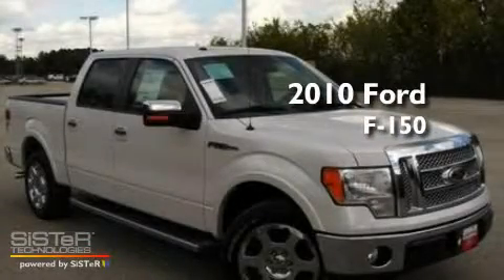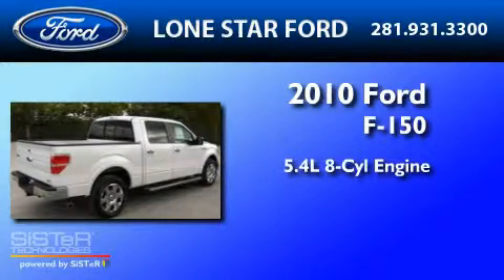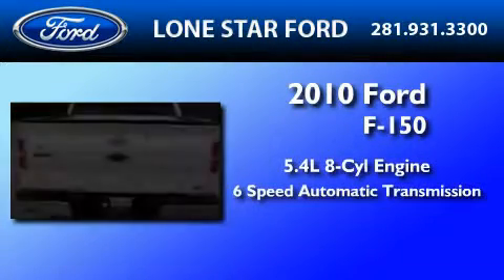This is a brand new 2010 Ford F-150. It features a 5.4 liter 8-cylinder engine and a 6-speed automatic transmission.